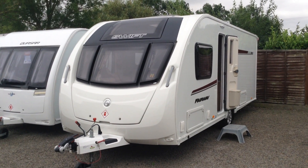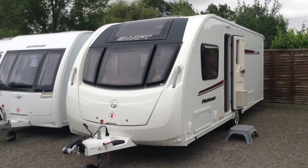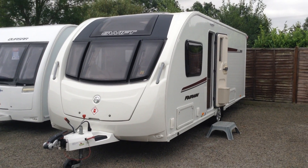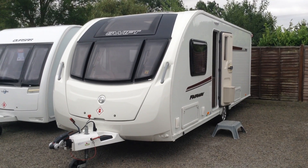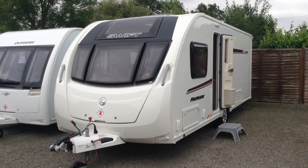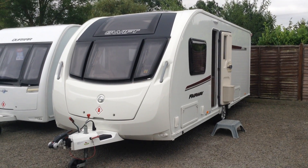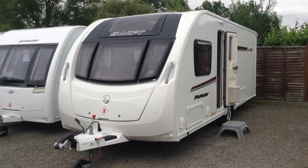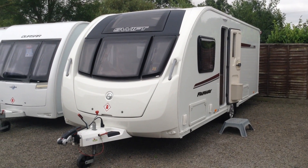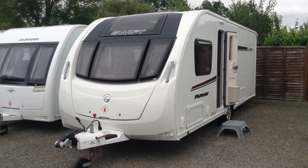Hi, it's Gary with Broadlane Leisure. Today I'm going to show you around this 2015 Swift Fairway 584. It's a special edition caravan unique to Broadlane, so you won't see this one anywhere else. Supplied from new by this very branch — it's a one-owner caravan from new. As a special edition, it comes with a whole host of extras to make it a little bit more special. I'll point some of those out to you as I show you around.